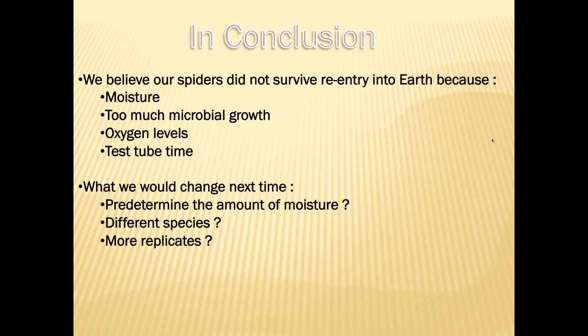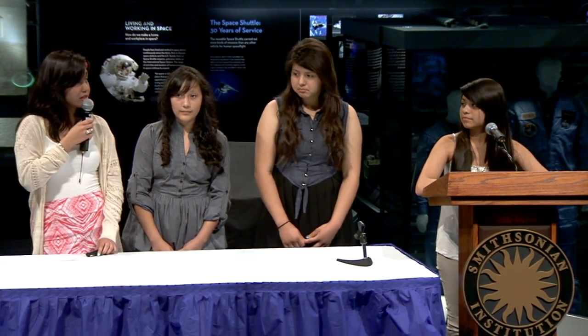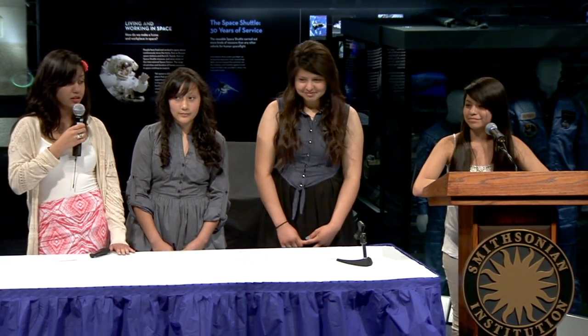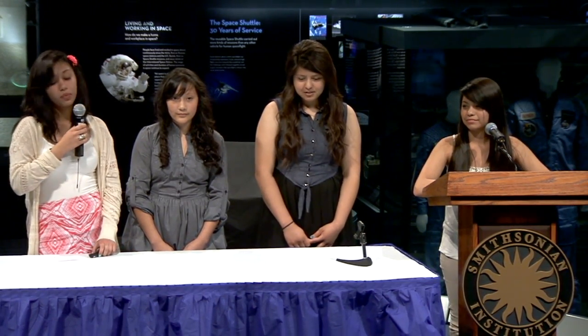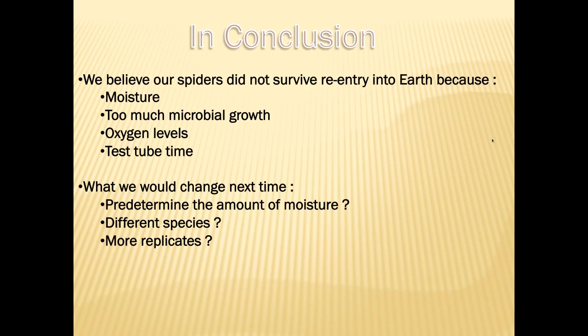In conclusion, we believe our spiders did not survive re-entry into Earth because of moisture and too much microbial growth. The excess moisture may have been the cause of too much fungal growth in our test tubes. Oxygen level and test tube time could have also affected our spiders' survival — the test tube was, in a way, like an oxygen tank. The more time the spider spent in the test tube, the less oxygen there was. If we had the chance to test this experiment again, we would predetermine the exact amount of moisture needed and determine the exact amount of water to promote survival but limit microbial growth.